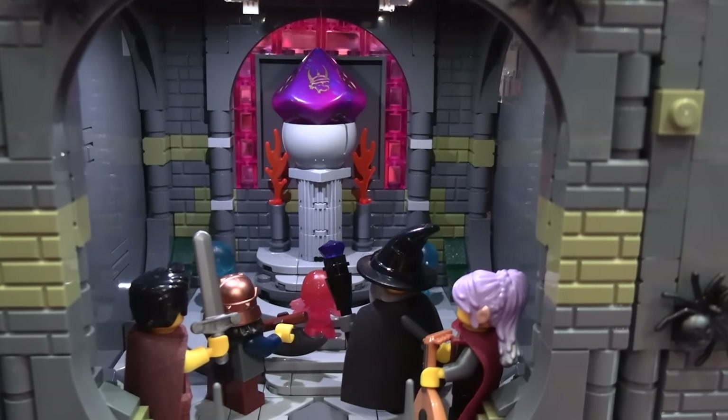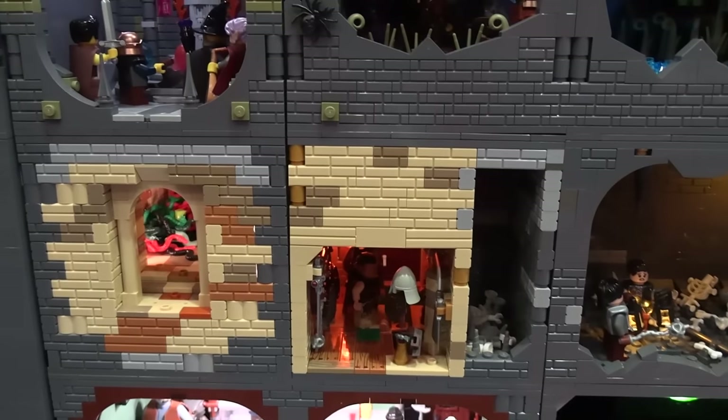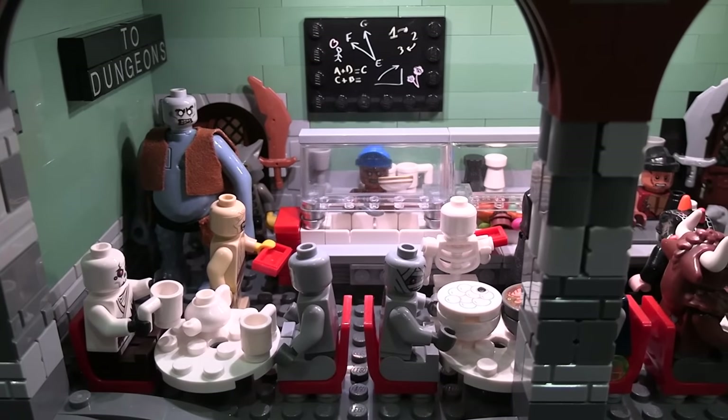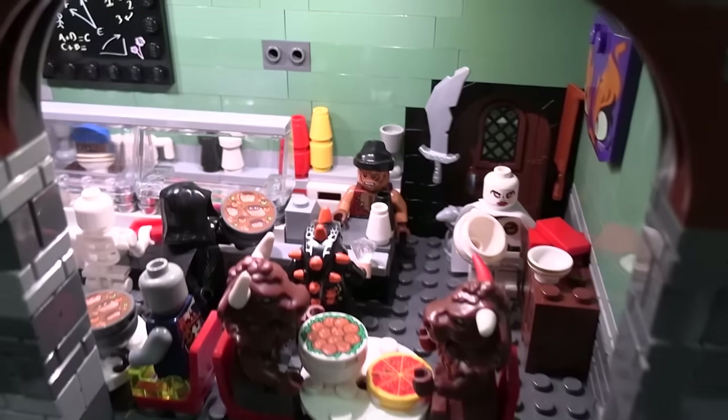Moving down here, we have a bunch of Steve Walker's. He's got all these — I haven't even looked at all of these, so a lot of the details I don't know. I know this one lower down here: this is the non-player characters' diner, where they go to eat when they're not fighting adventurers. I was really happy with that one.